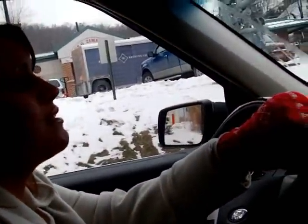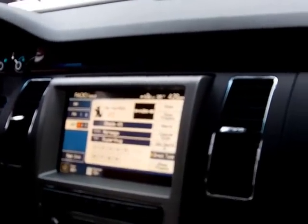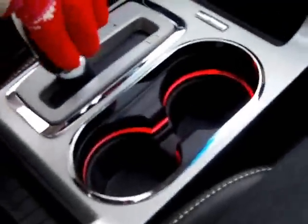Hi everyone, I'm Kay here with Meguiar's Ford. I have a 2011 Flex Limited — this is the all-wheel drive model. Today we're going to take you for a virtual test drive of the Flex, so hopefully you can get some additional information about it. Today I have Brian; he's going to go over some of the information for us and hopefully answer some of your questions. So what can you tell us about the Flex that people might not know?